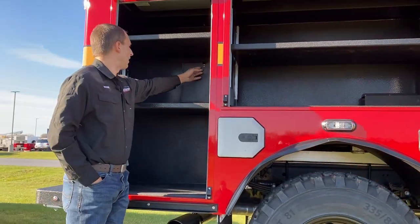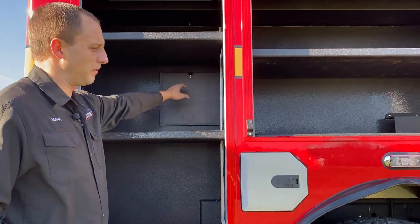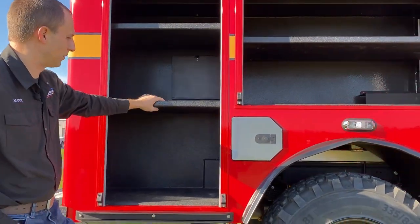This compartment here actually has a guillotine door which is held up by a magnet, giving you access to the pump for servicing and anything like that the customer needs to get to.